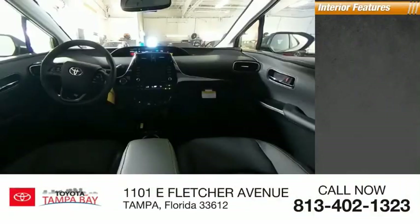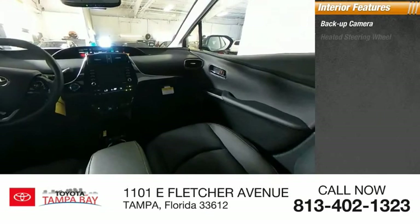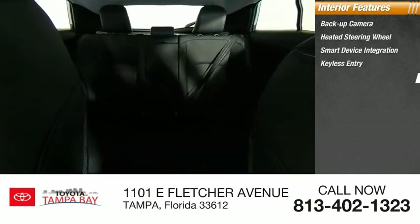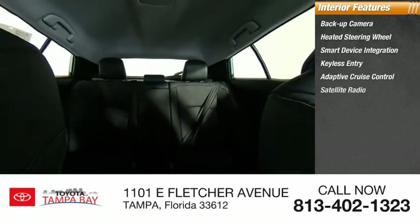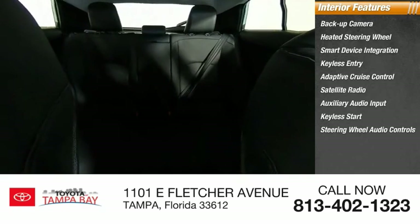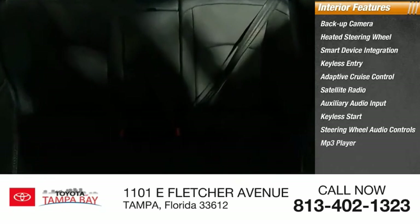Inside you'll find backup camera, heated steering wheel, smart device integration, keyless entry, adaptive cruise control, satellite radio, auxiliary audio input, keyless start, steering wheel audio controls, MP3 player.